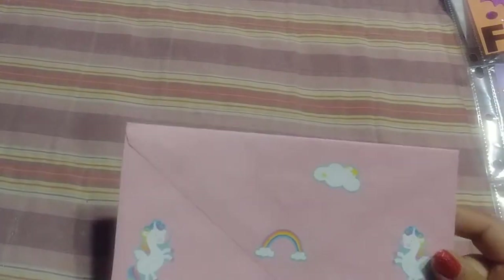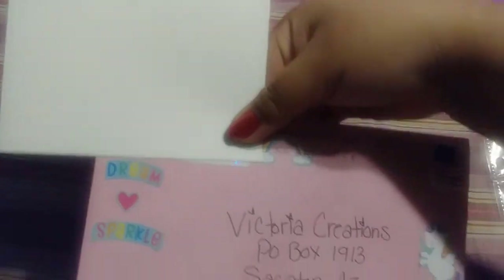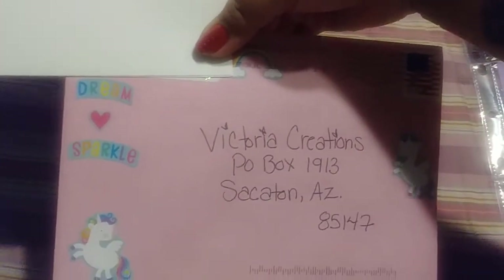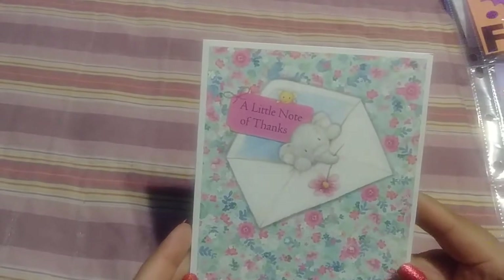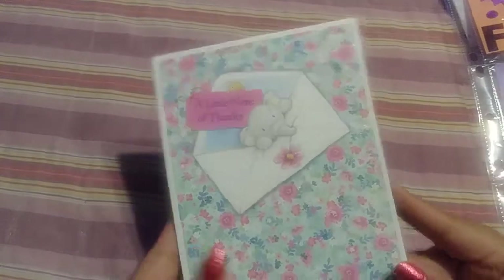She sent me this cute card with all these unicorns, and then she decorated the front — super cute. Thank you so much, Jessica, for this card. It's super cute. I'll keep the message to myself, but I thought this was super cute. So thank you so much for that.